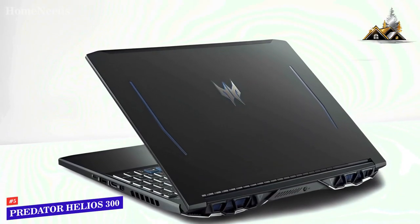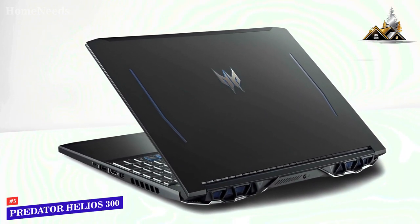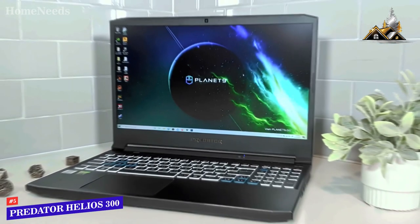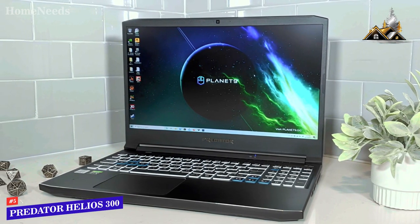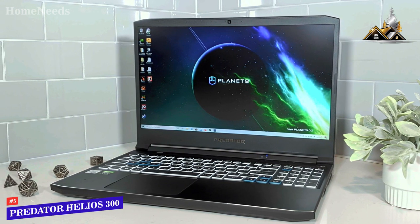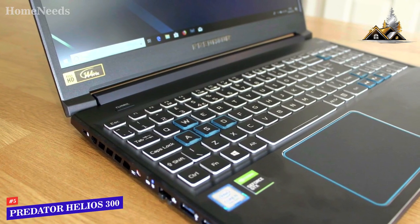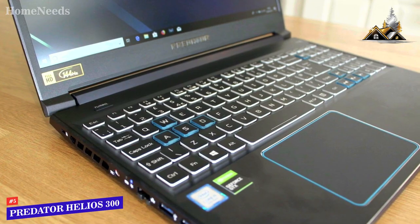The red accents on the lid and trim, as well as the black aluminum chassis, give this laptop a stealthy look that is easy on the eyes. The black aluminum body is strong enough to support its 15-inch widescreen LED-backlit IPS display with 300-nit brightness and 9-pound frame. The laptop does feel heavy, but its sturdy design makes it feel durable and less prone to accidental drops.